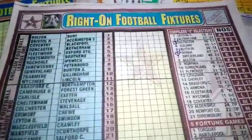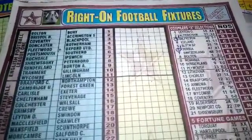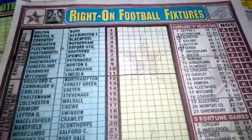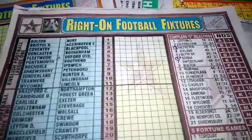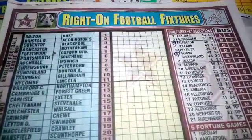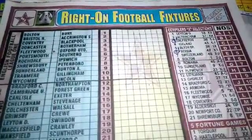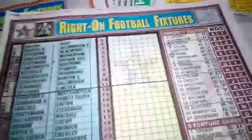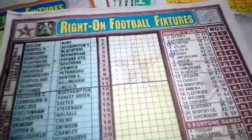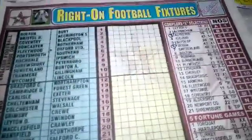We are now in week 9 of the 2019-2020 UK pool season. This is Right On Football Officials. I'm making this video to show you the features for the week. This week, note that we have an international break, so the Premier League and Championship will not be featured on coupons. They will be replaced with the UEFA Nations League.